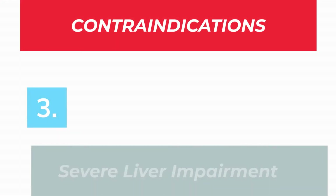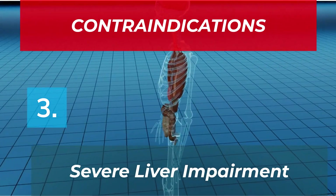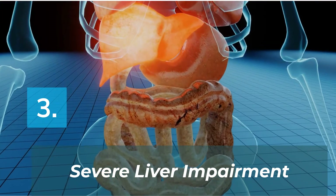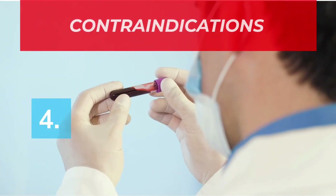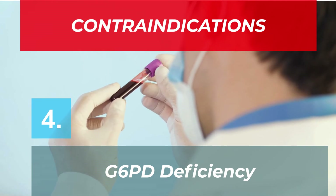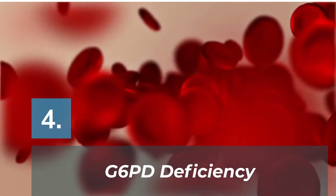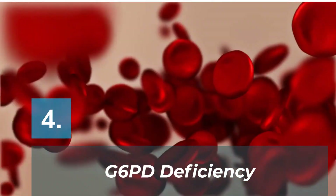Number three: if you have severe hepatic impairment like liver cirrhosis or failure, because Dimicron is metabolized or processed in your liver. If one has liver failure and is unable to process this drug, it will again increase your risk of hypoglycemia. Number four: G6PD deficiency. Patients with G6PD deficiency may be at increased risk of sulfonylurea-induced hemolytic anemia, which means your red blood cells breaking down. Patients with G6PD should avoid taking this drug if possible.